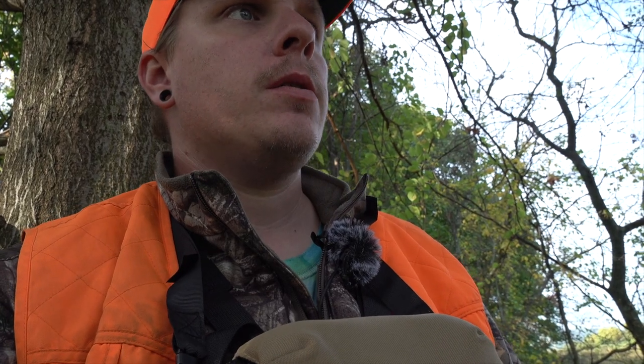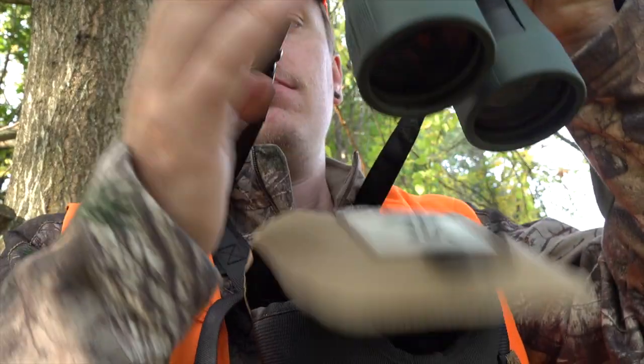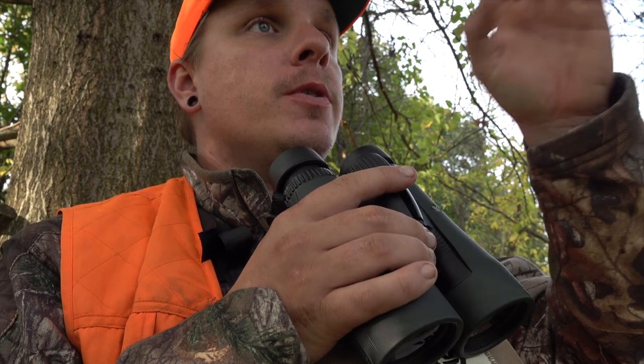I just spotted another deer over in the power line. I don't know what it is — it's probably over 100 yards away right now. I really need these deer to stay close for me to shoot, and it's not because I'm a bad shot, but there is a house that way, so I'm always trying to stay mindful of that kind of thing.